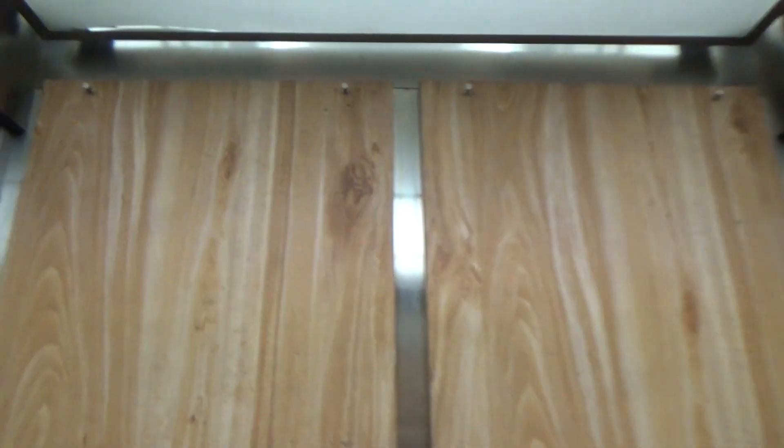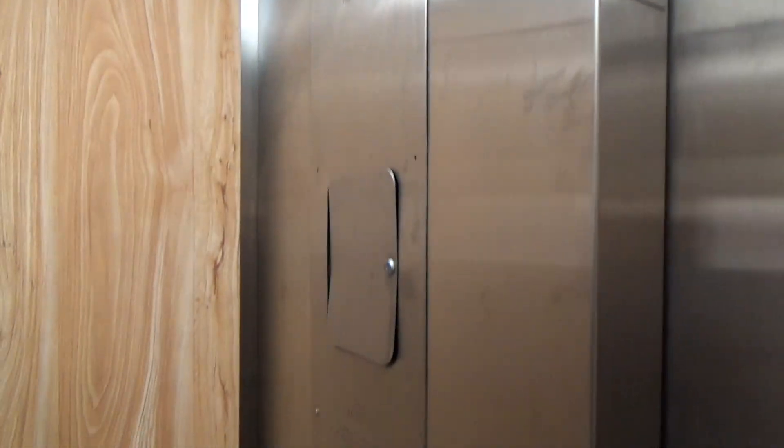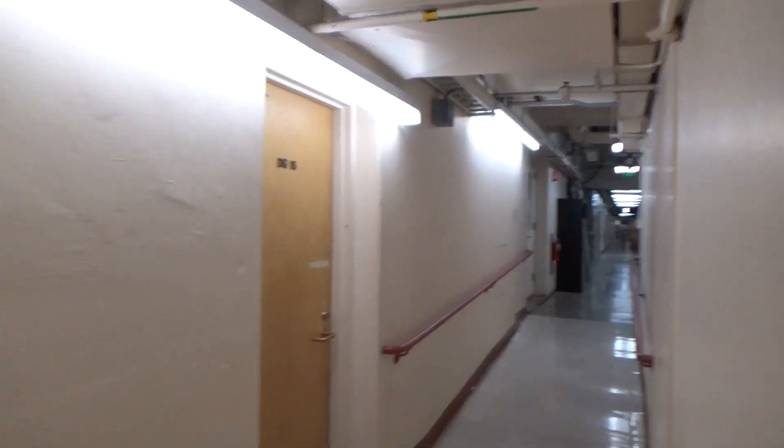This is like a little tunnel elevator that goes between tunnel levels. Interesting. Because you can't see this anywhere from inside any of the buildings — it just connects underground levels to other underground levels. We actually got to this one from walking from Hildebrand.